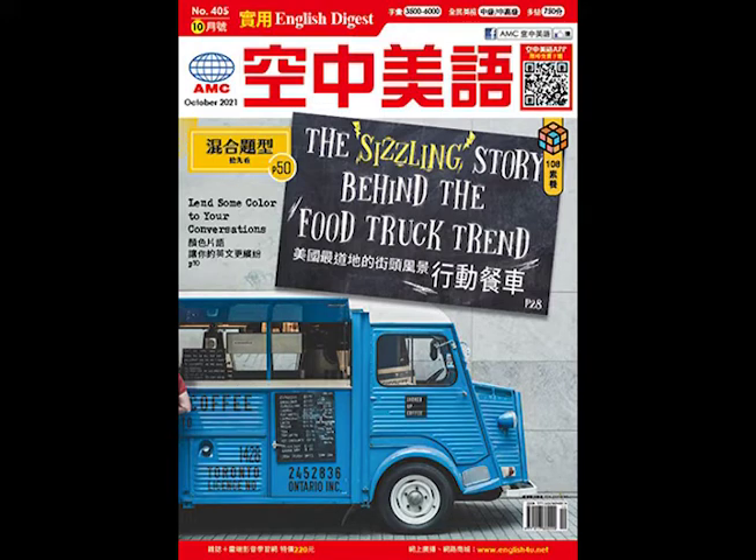In a taste test, most participants actually preferred the flavor of Otomo over Starbucks, a possible competitor. Touting that success, and with millions of dollars of funding behind them, Stopforth and Kleitsch have committed to bringing their environmentally friendly coffee to American markets in 2021.